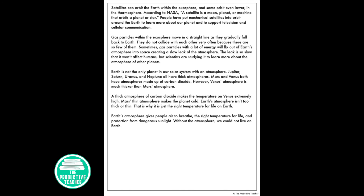Earth's atmosphere gives people air to breathe, the right temperature for life, and protection from dangerous sunlight. Without the atmosphere, we could not live on Earth.